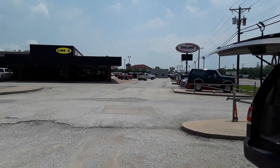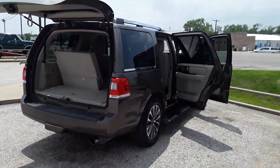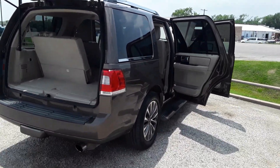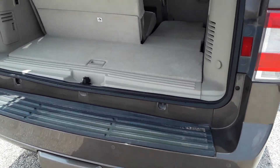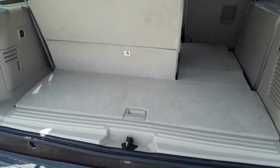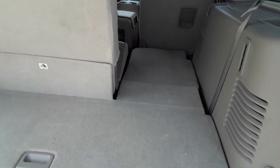Hey Jose, this is Mike with Jeff England Motor Company. We're going to take a look at the 2017 Lincoln Navigator. Sorry it took so long. We'll just start in the back and I'll walk around. I'll try to show you anything I see — any kind of damage or any scratch or whatever. Let's just start in the back.